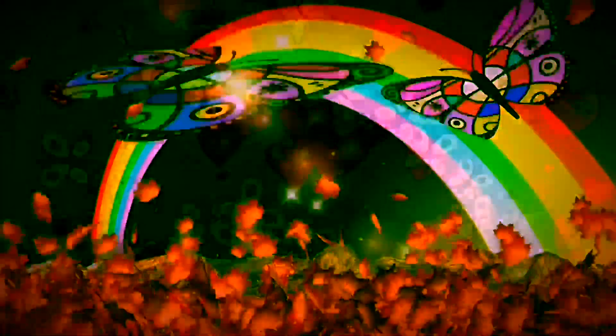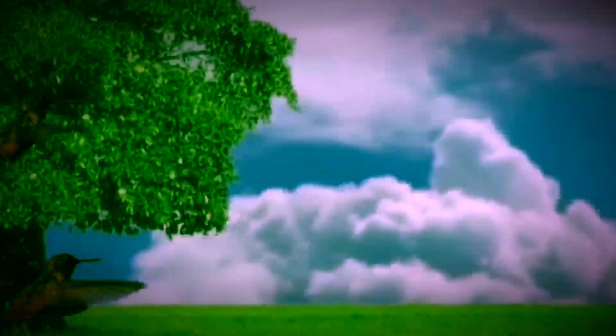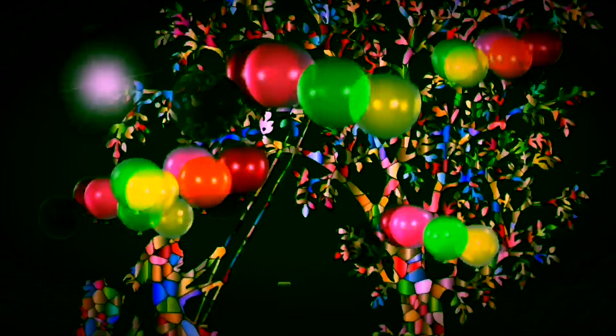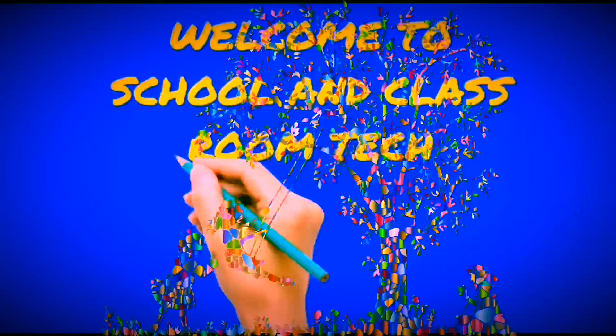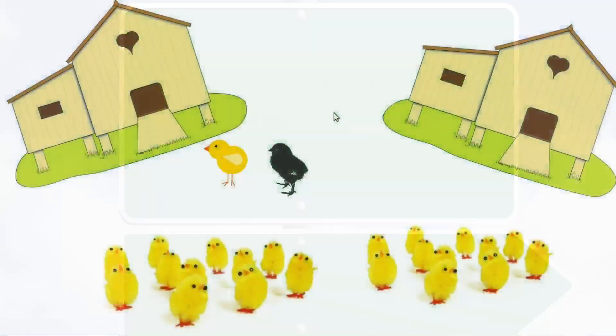Hello my dear friends, welcome to our mass classroom. Did you see grandma's poultry farm today? There are many hens and chicks at the farm. Here you can see two coops. At the evening, grandma told one thing to Abhinanda and Nandana.